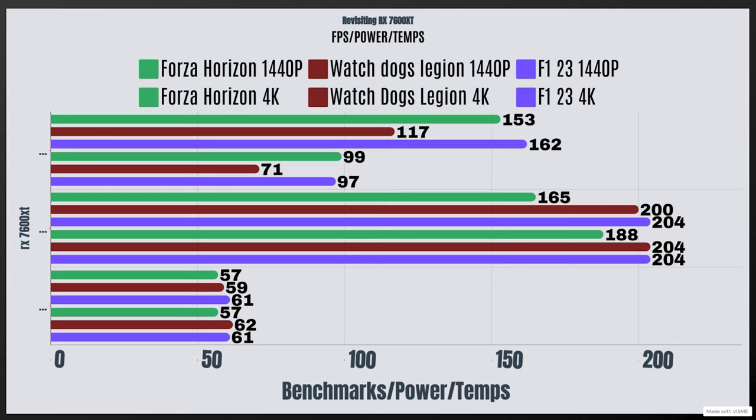When it comes to the overall power draw at 4K, the power draw is definitely going to be more. Forza Horizon had a power draw of 188 watts with temperatures of 57°C. Watch Dogs Legion was 204 watts with a max temp of 62°C, and F1 23 was 204 watts with a max temp of 61°C.